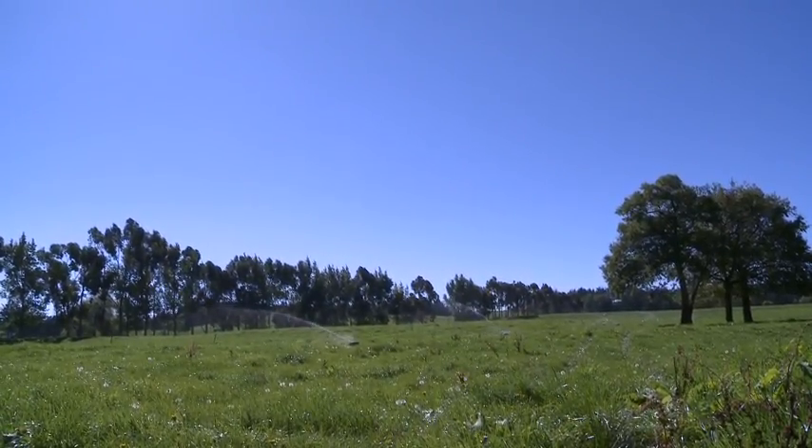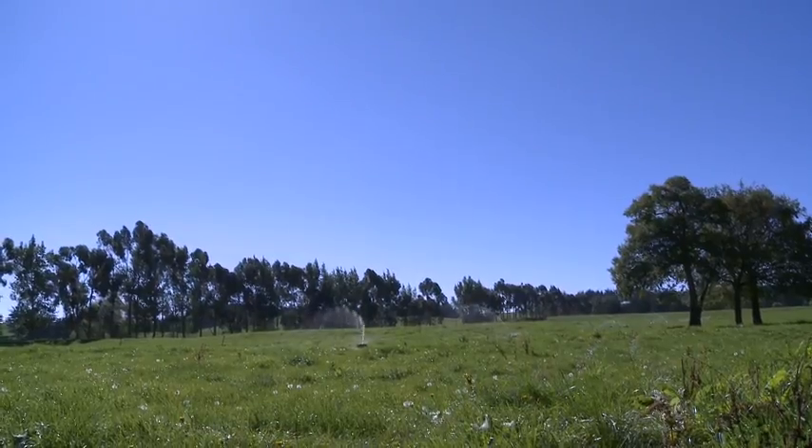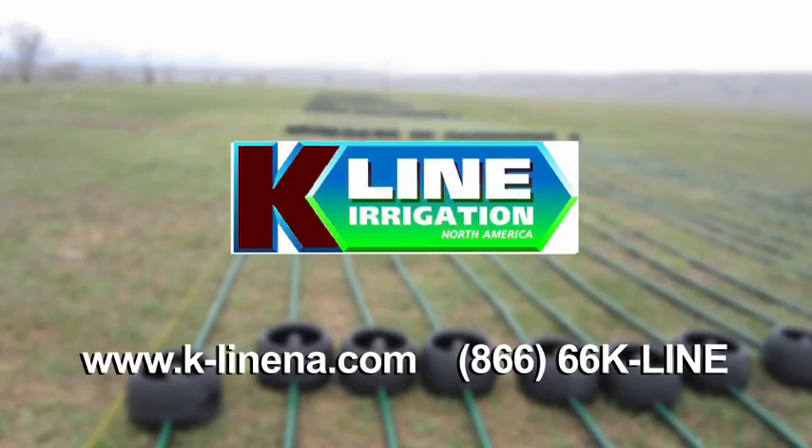K-Line irrigation is being used on parcels as small as two acres and as large as 3,500 acres. For more information and a list of authorized K-Line irrigation dealers, visit www.k-linena.com or call 866-66-K-LINE.